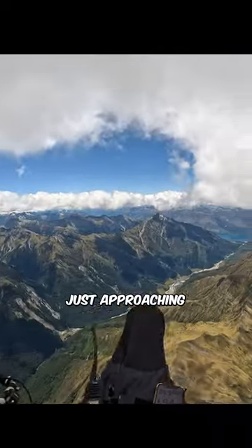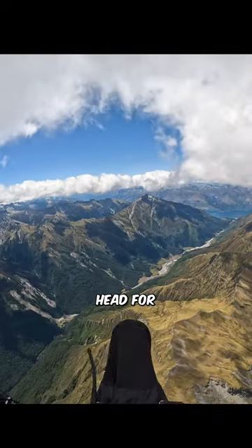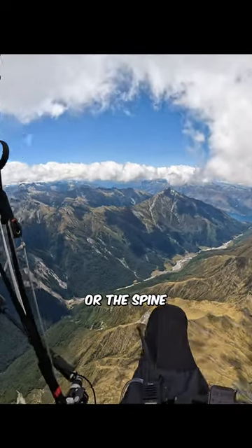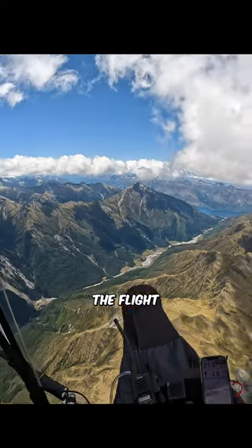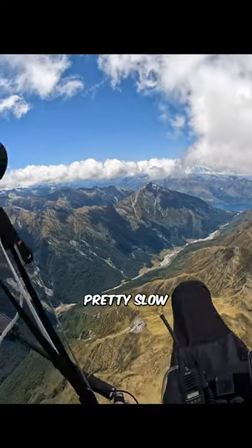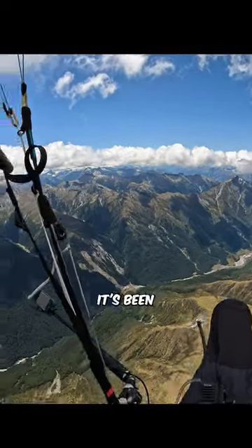I'm about to cross the Albert Bern. Just approaching cloud base and I'm gonna head for Mount Albert, or the spine just to the left of it, and that's where I'm gonna try and cross the Makaroa River. I'm 65 kms into the flight, flying for three and a half hours, so going pretty slow. But having fun, it's been pretty exciting.